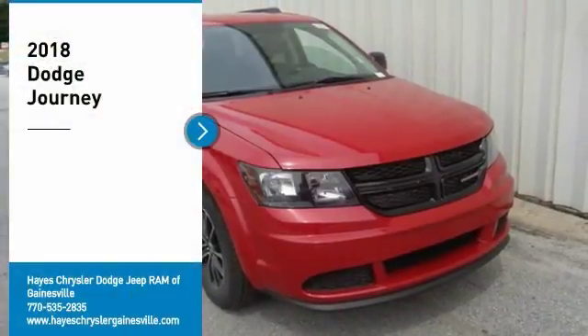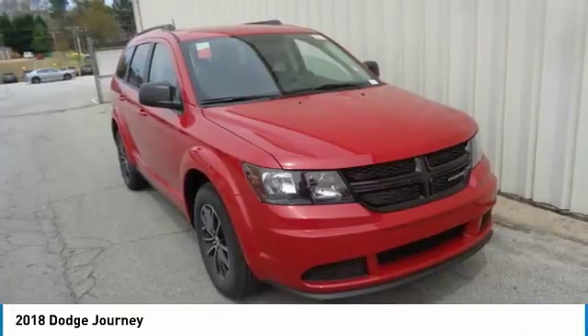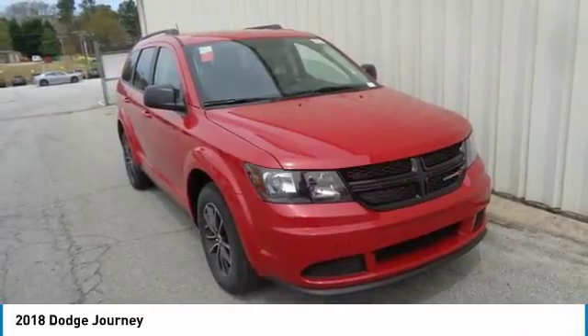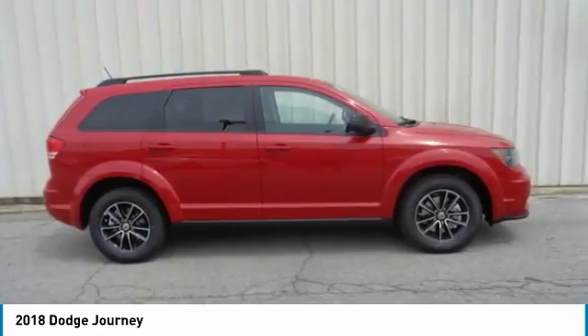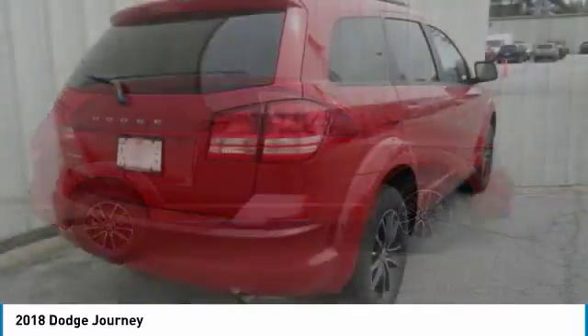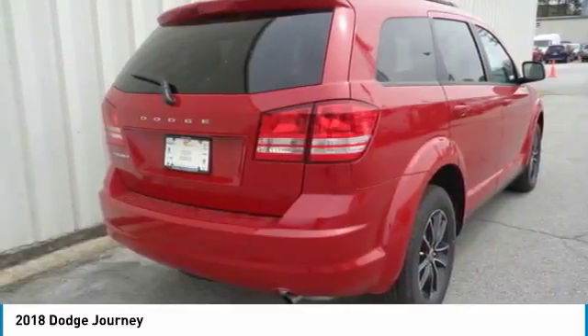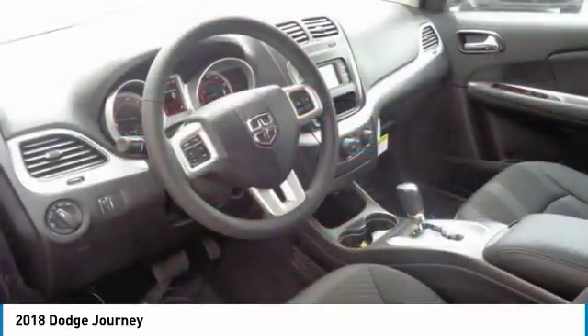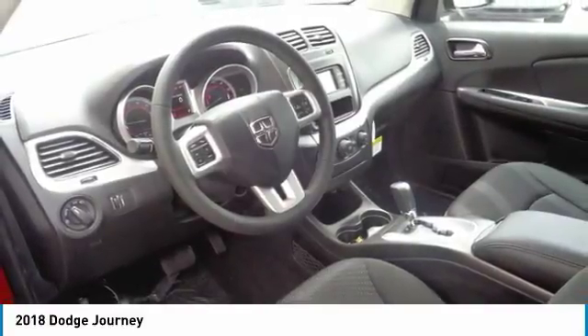We are pleased to show you the 2018 Journey. Dodge Journey combines the practicality of an SUV with the comfort of a car, all while boasting a style all its own. The Journey's optional third-row seat, along with innovative features like a chilled beverage cooler and in-floor storage bins, make it a good and affordable alternative to a traditional minivan. Here are some of this vehicle's great options.